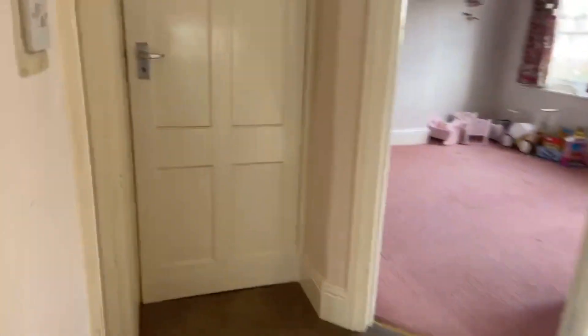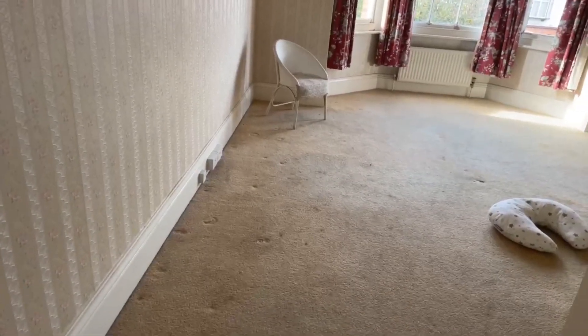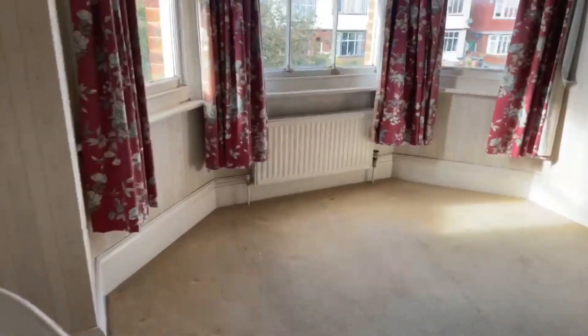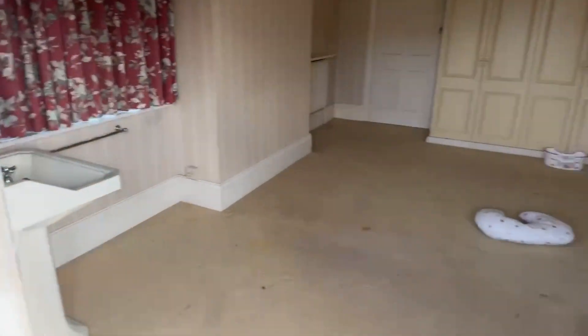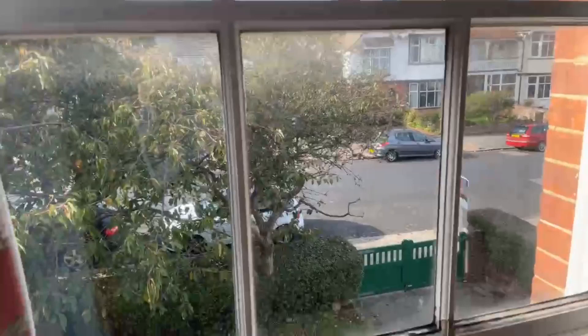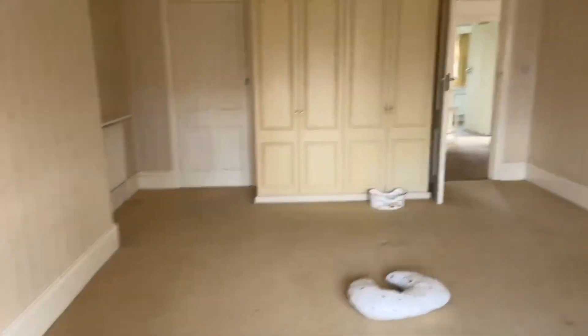And then we have bedroom number one. This one measures at 5.33 by 4.57, so it's a really really nice size bedroom. Is it double glazed in all rooms? It is not double glazed in all rooms — just to show you, up here it's single glazed. These windows are single glazed upstairs. And then we have some more storage cupboard in here — built-in wardrobe.